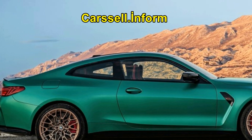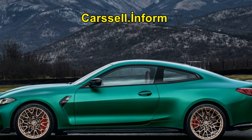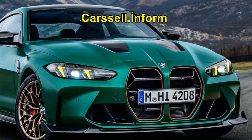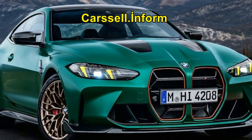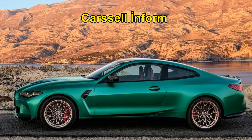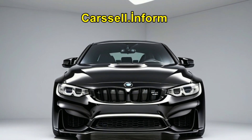To complement its performance prowess, the BMW M4 CS features lightweight design elements, including a carbon fiber roof, bonnet, and interior trim, reducing weight and enhancing agility. Exclusive design features such as forged M light alloy wheels and M carbon bucket seats further emphasize the car's racing DNA.